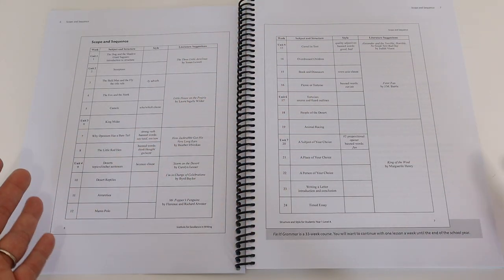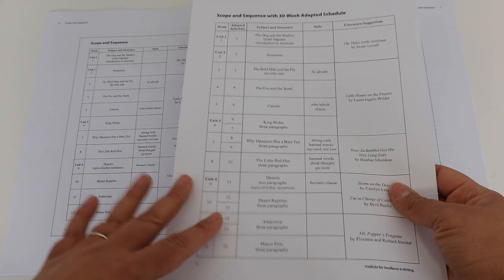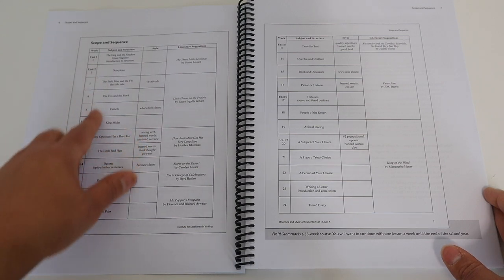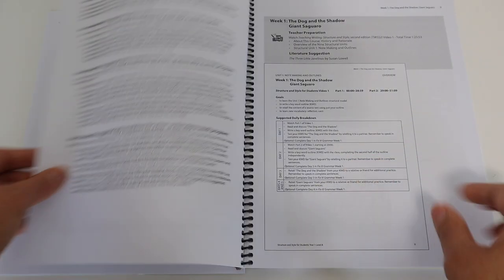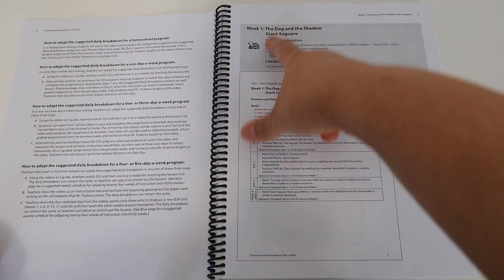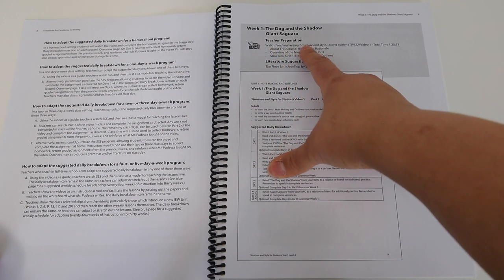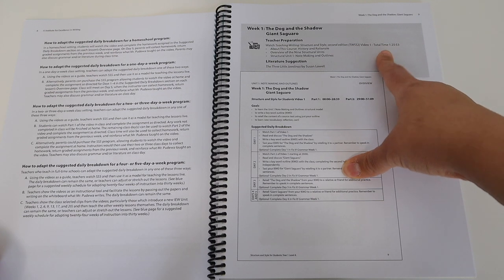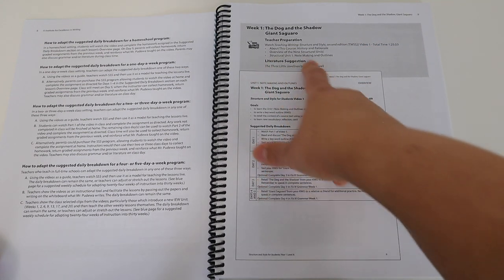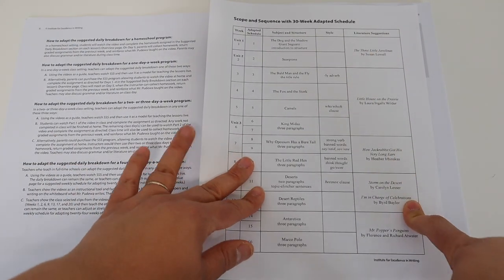Within the teacher's guide there's another copy of the schedule — I like having two copies so I can put one in my planner and keep one in the teacher's guide. It gives you the scope and sequence and how many weeks you'll be doing each unit. For week one it tells me the source text we're going to use for note-taking, the total time we'll spend on the video for that week, and everything else we need.